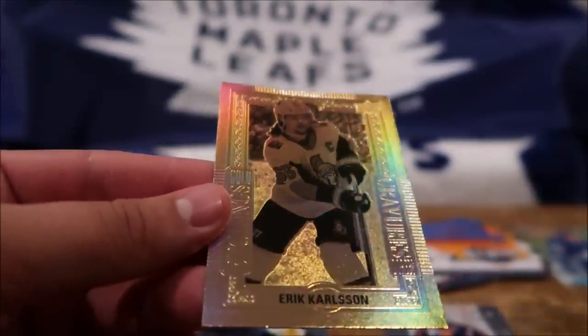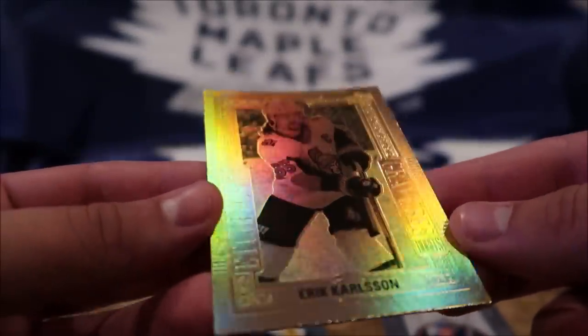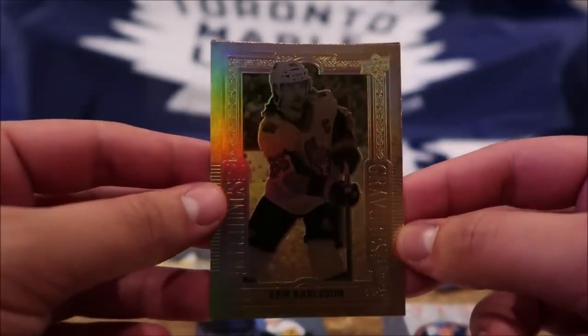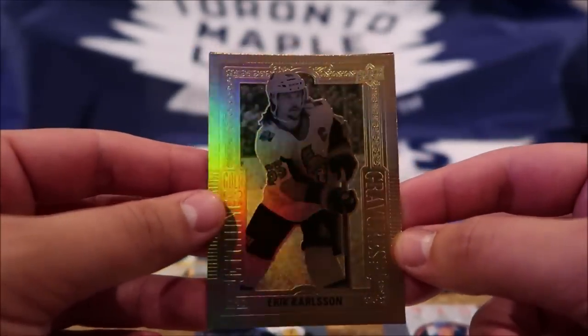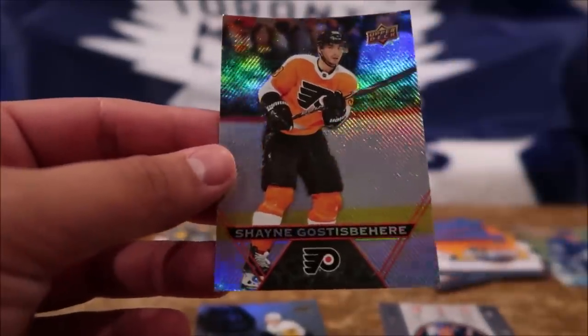And our last pack here, today, pack number ten. I decided to start slow — we have to start slow, 10 packs, it's just the first day. Alex Ovechkin, and then wow — what is this called? Etchings! An all-gold card — wow, my goodness, it's like a rainbow finish, look at that! Oh wow, that's a beautiful card. And Shane got this base.